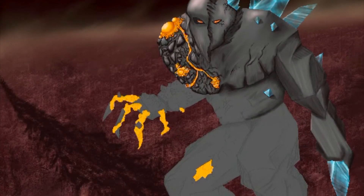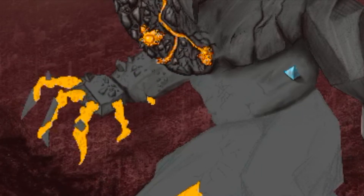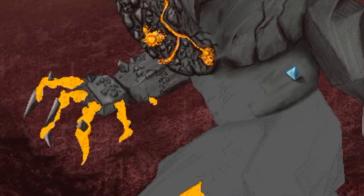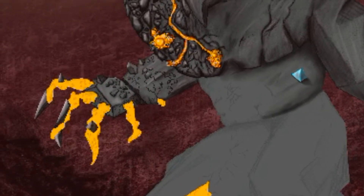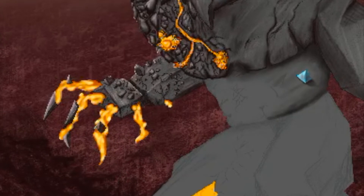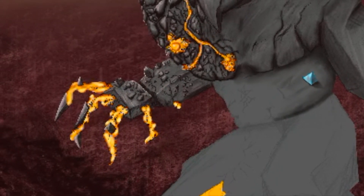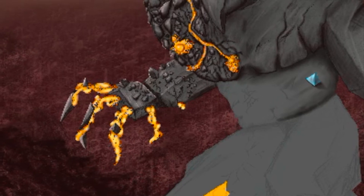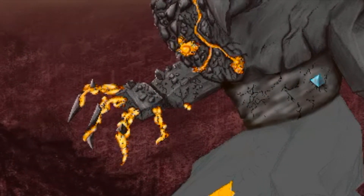Mercury actually has some cold areas because it doesn't have an atmosphere. Venus, which is farther from the sun, actually has an atmosphere and gets a lot hotter. So even though people think of Mercury as being an extremely hot planet, it's not even the hottest one — and there are areas where it's cold enough to have ice.